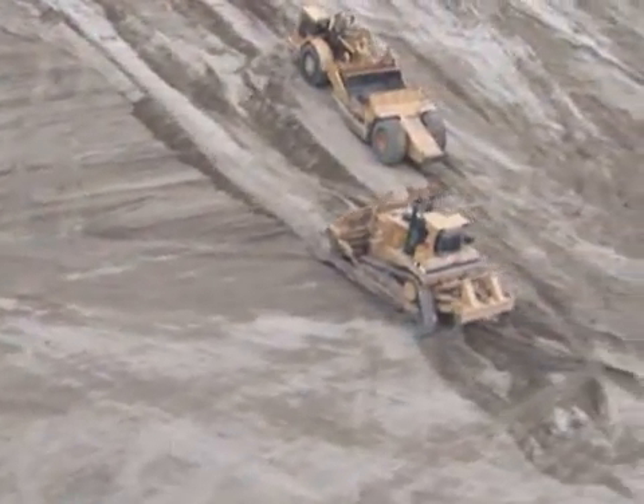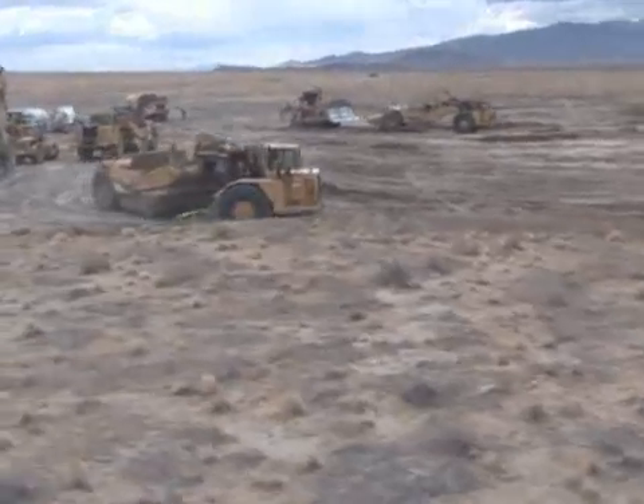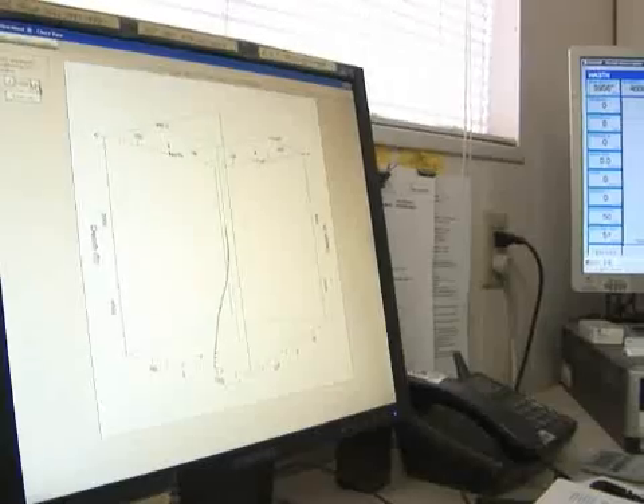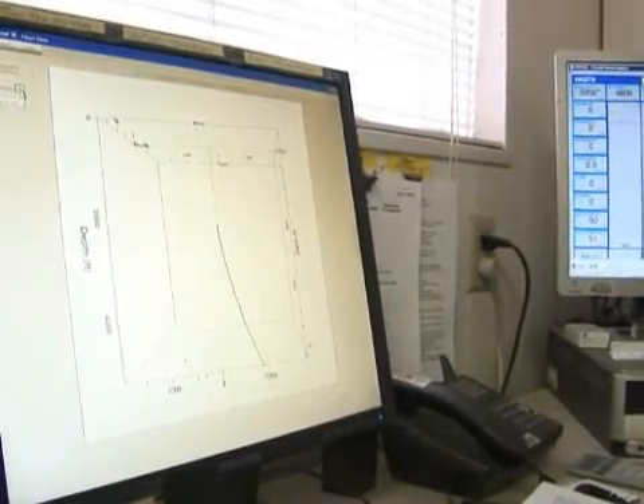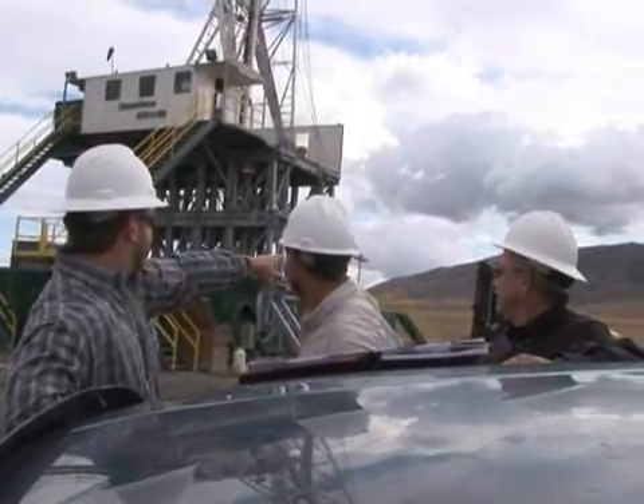Currently the project is on schedule. ORMAT is the EPC contractor for the power plant only, and they've started construction per the schedule. The transmission line contracts have been let and that will be completed by mid-year. And lastly, we fully expect the wells and the gathering system to be finished by the third quarter of next year.